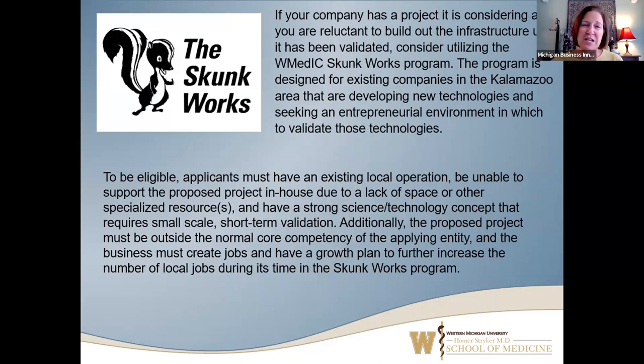Another thing we offer that's a little bit unique is what we call our Skunk Works program. These are clients that operate within the community but need access to a little extra lab space. Usually they're attempting a new business endeavor, some new market segment they're trying to go after. They want laboratory space to work on a new project. Currently in-house we have CalSec, a very successful multi-million dollar global corporation doing food safety research.